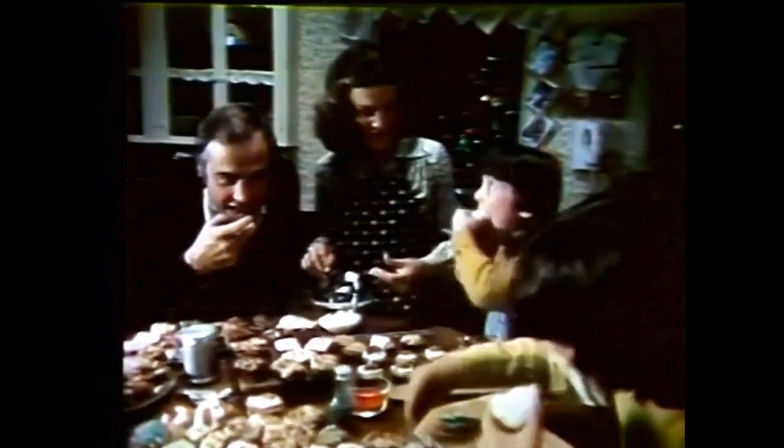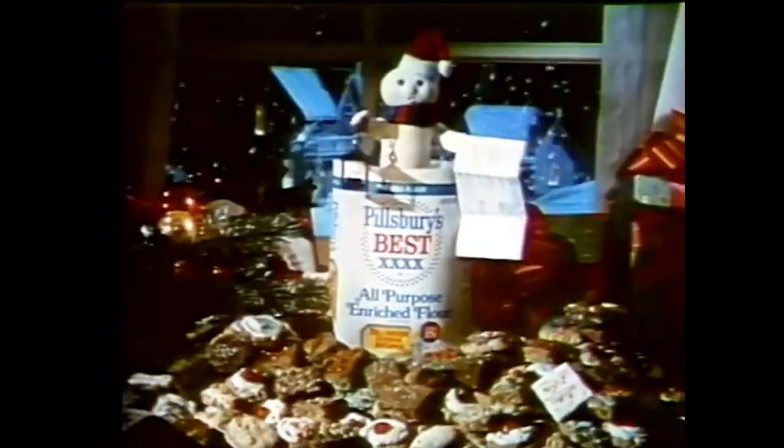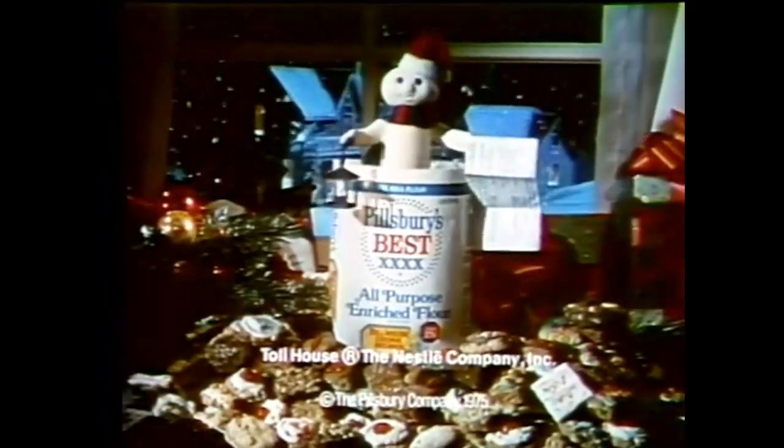If you like Toll House cookies, you'll love this new holiday recipe. Only in specially marked sacks of Pillsbury, the ideal flour.